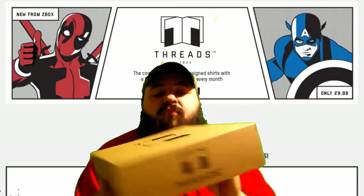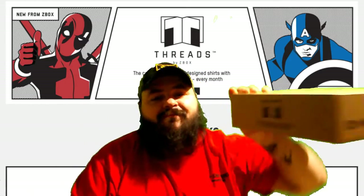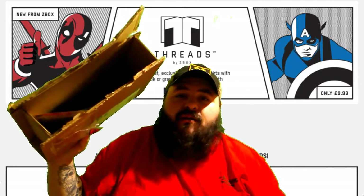As you can see, this month's Threads box is in beautiful condition. And the reason for that was it actually came in this box.